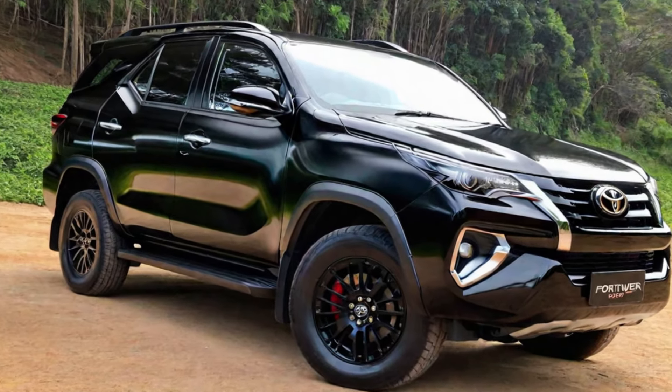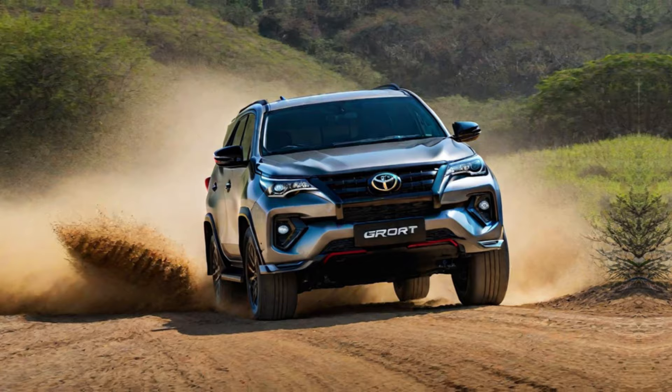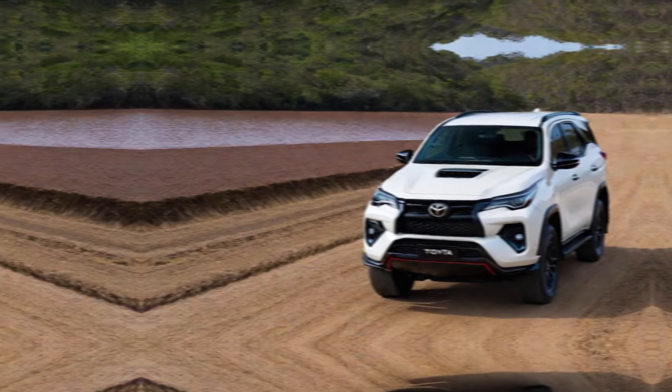Hey everyone, welcome back to the channel. Today, we're getting a first look at the highly anticipated all-new 2025 Toyota Fortuner GR Sport.